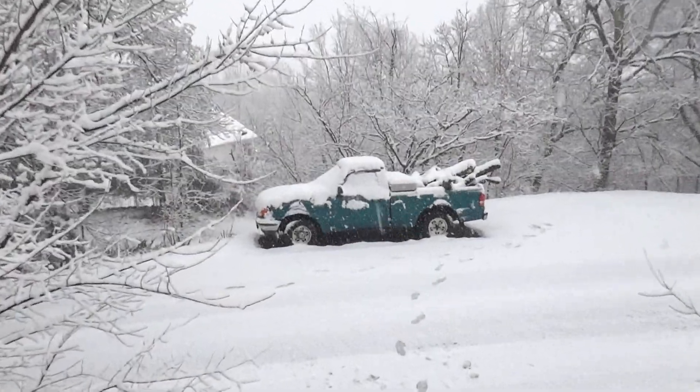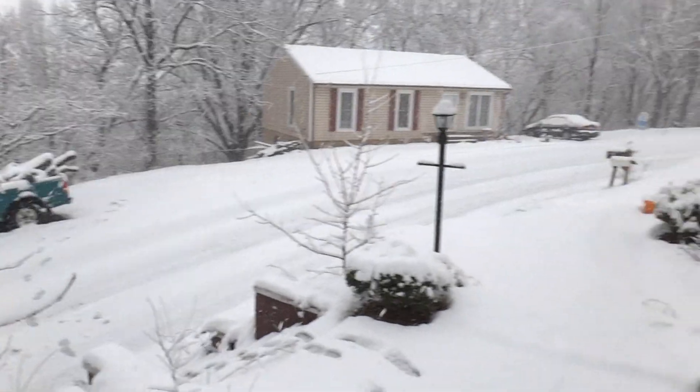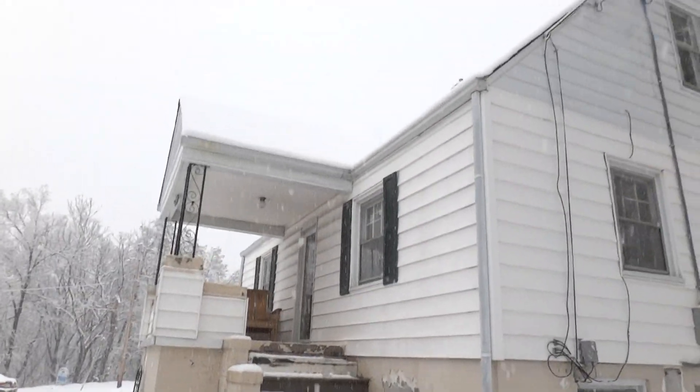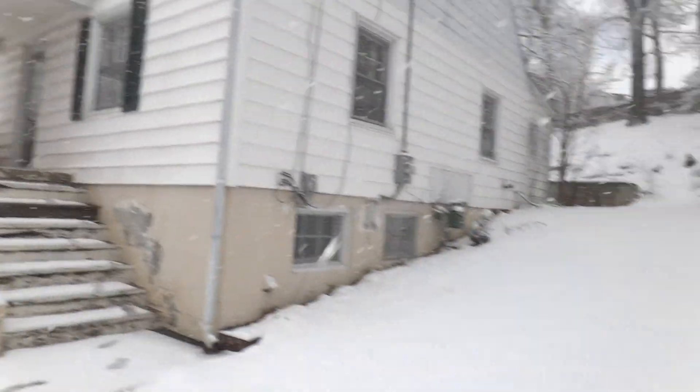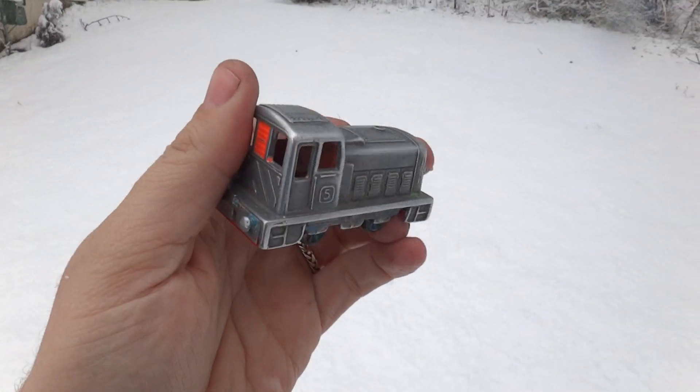Over there you can see the cute little pickup truck. This is my house and this is my yard. And here's Diesel — it's me, Diesel DC.